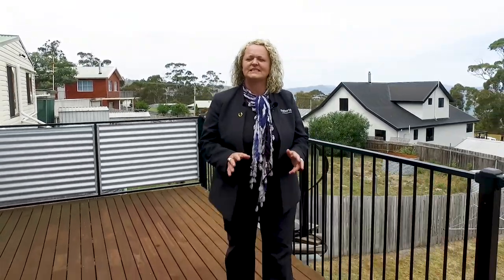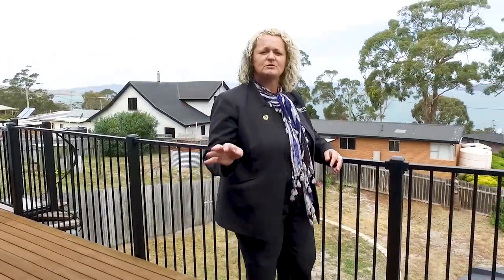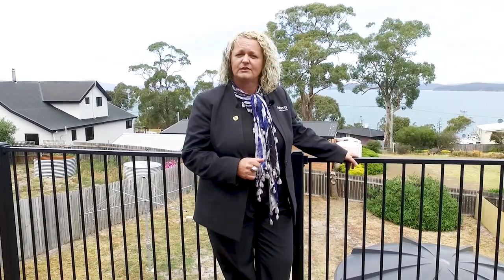Hi, my name is Karen from Roberts Real Estate Sorrell and welcome to 679 Primrose Sands Road in Primrose Sands. This wonderful property has two bedrooms upstairs, a self-contained studio downstairs with kitchenette and bathroom. There's so much to look at, let's go and take a look around.